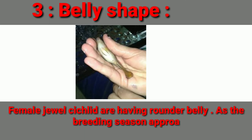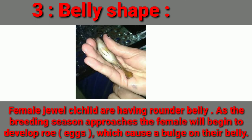The number three difference is belly shape. Female Jewel Cichlids have a rounder belly. As the breeding season approaches, the female will begin to develop roe — which means eggs — causing a bulge on their belly.